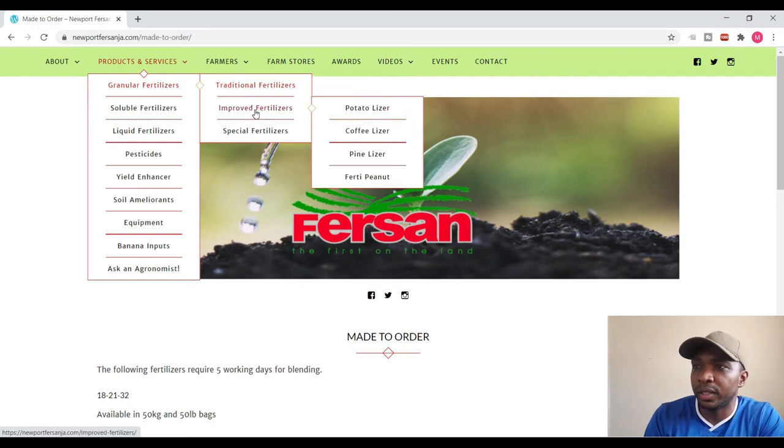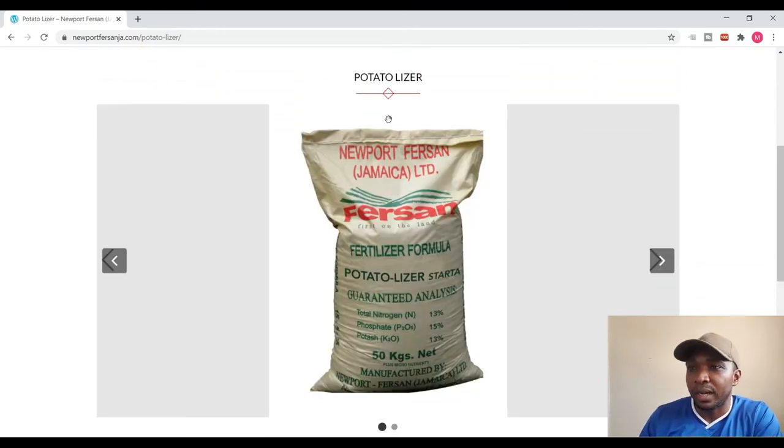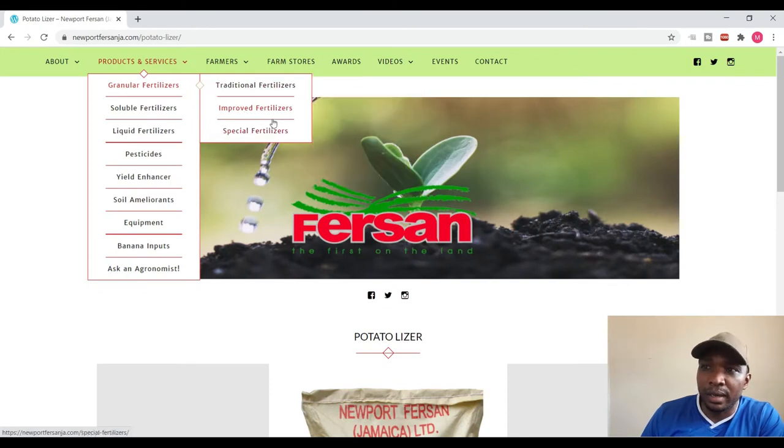Now let us go to improved fertilizers — remember we are talking about granular fertilizers that they provide. Under improved fertilizers you have Potato Liza, Coffee Liza, Pine Liza, and Peanut fertilizers. Let's take a look at the Potato Liza. I love the aspect of naming the fertilizers — on the bag you don't have a grade like 14-20-14 or anything like that. You actually have a name: Potato Liza, which is a fertilizer blended to provide nutrients specifically for potato. And then you have Coffee Liza.